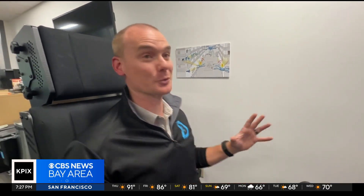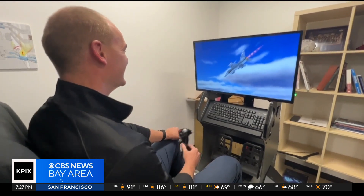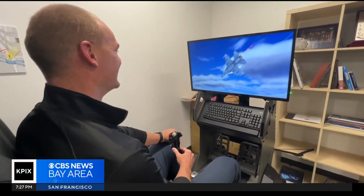Now, what we've actually found is if you can make the simulator realistic enough, you can really transport the human mind into another world. But it's that boundary-pushing innovation that's helping our pilots break barriers.